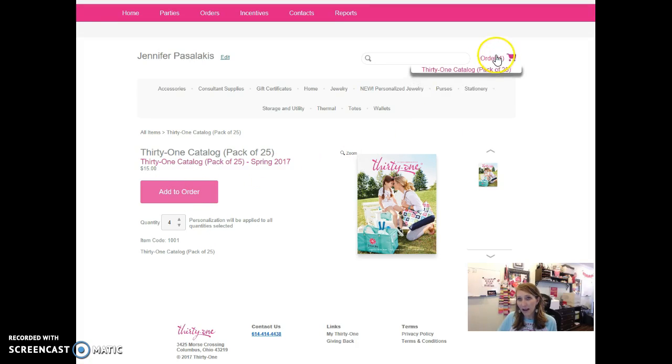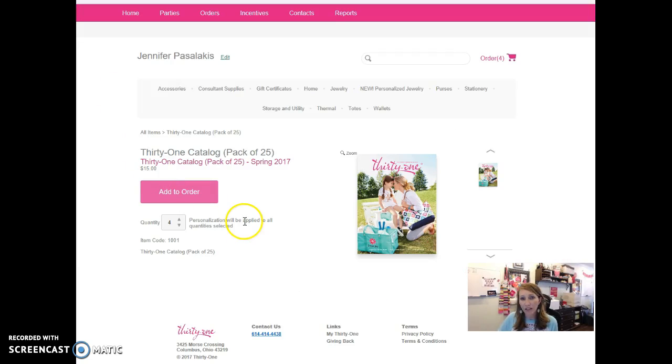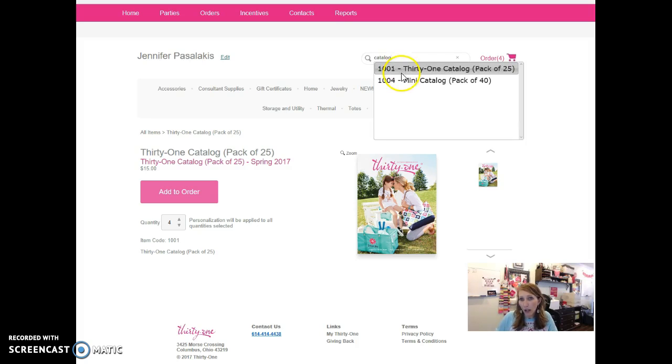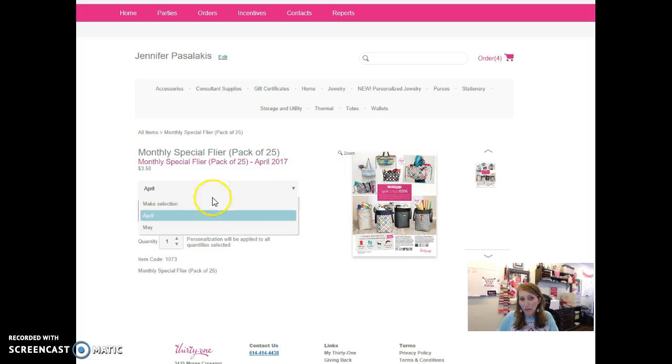You will see that your cart now has items in there. So look at your business supply guide, determine everything that you want to purchase, and then check out on your virtual office. Now if you can't find something or don't remember the item number, you can always type in "catalog" and it'll pull up the full catalog and the mini catalogs. Or if you know that you want the monthly flyer, you can type in "monthly" and it'll pull up the flyers. In the drop-down we usually have the current month and the upcoming month for you to purchase.